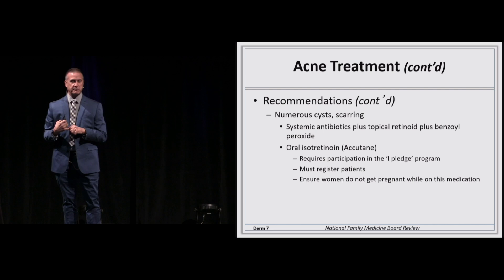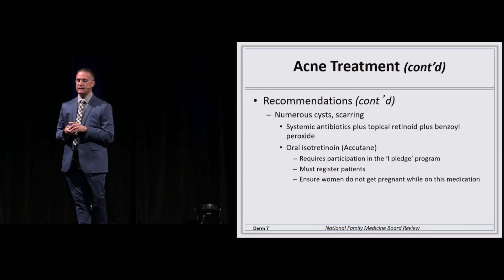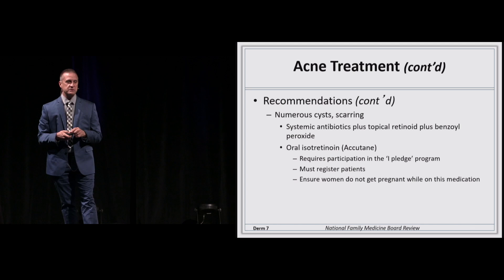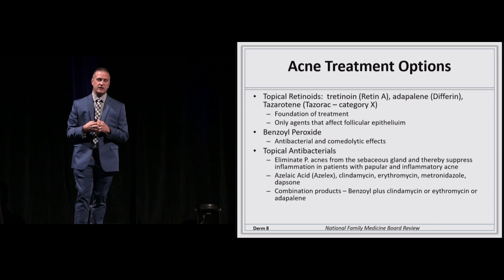If you start getting into scarring, cystic, or nodular cystic acne, you can use systemic antibiotics or consider referring for or prescribing Accutane. When you prescribe Accutane, it requires participation in the iPledge program — a lot of paperwork. You need to ensure women have two forms of birth control about a month before and during therapy, because isotretinoin is teratogenic. Also remember that tazarotenic acid (Tazorac) is a category X and should not be used in women of childbearing age.